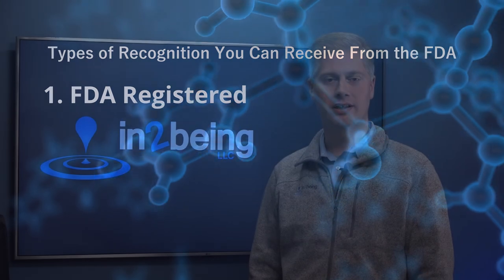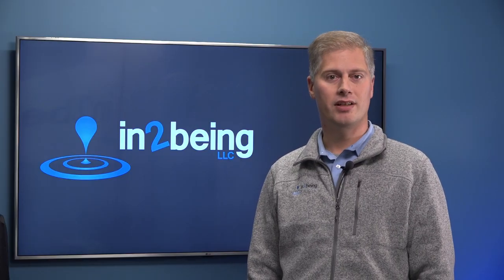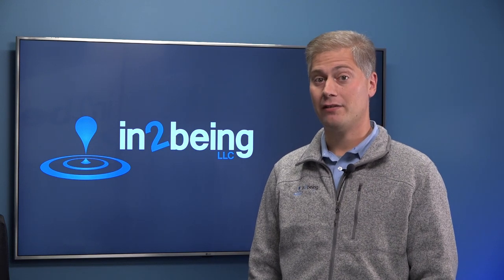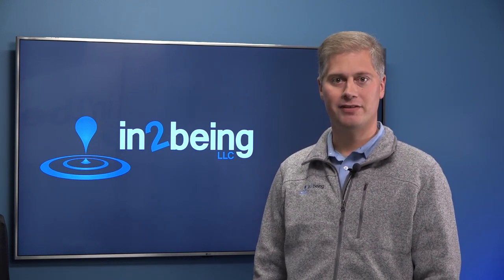Number one: FDA registered. This means your company has registered with the agency and paid a fee. FDA knows that you are selling a device or a service and can come audit you. FDA registration doesn't imply any blessing or goodwill on the part of FDA, and an FDA registered company may have sent FDA a registration fee, but they've not necessarily been audited by the agency. In the same way, an FDA registered manufacturer has not necessarily been inspected by FDA yet.